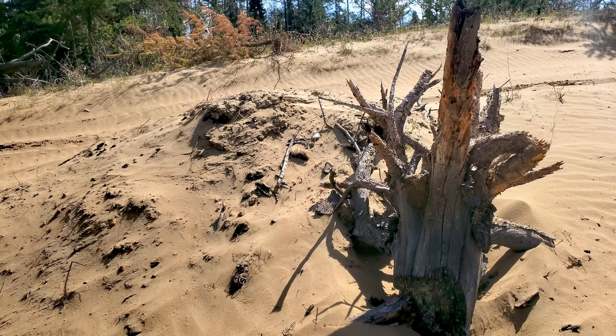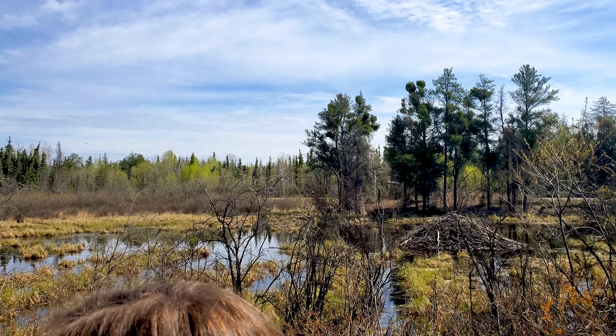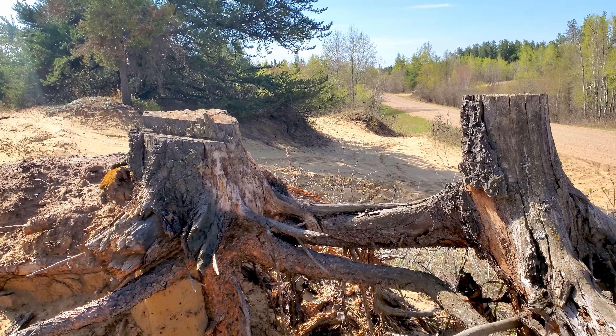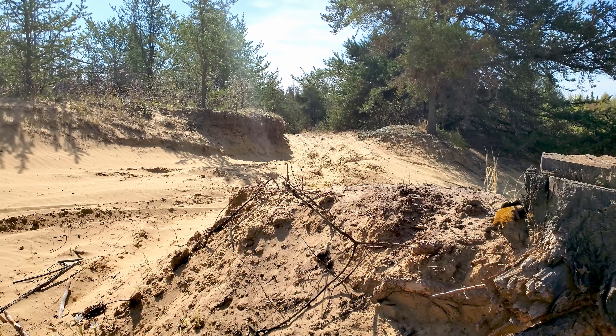We've arrived at our first stop, the Redwater Provincial Recreation Area, which is known for quadding because it's all sand dunes. It's very interesting that it's an hour away and we've got basically desert-like sand dunes here. I've got my camera, and because it's such a bluebird day the sky won't be very interesting, so there won't be any big grand landscapes, but hopefully I can pull out some small scenes and get some photo tips along the way.